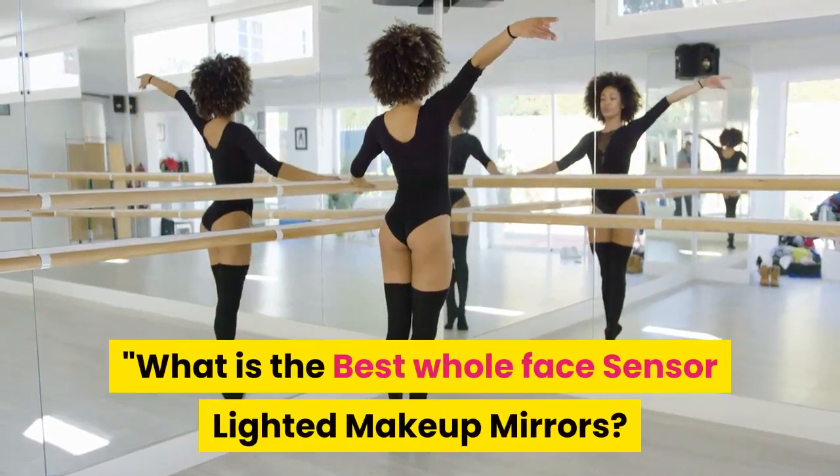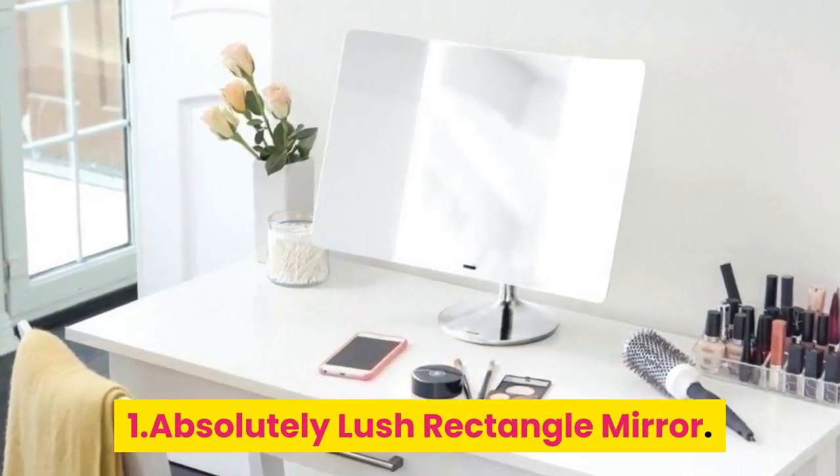What is the Best Whole Face Sensor Lighted Makeup Mirror? 1. Absolutely Lush Rectangle Mirror.